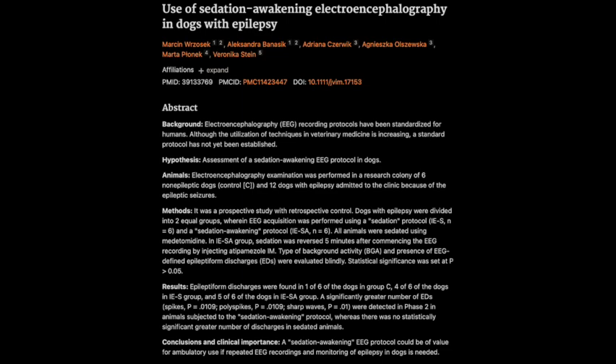Where do we go from here? First and foremost, we need more research — larger studies with more diverse groups of dogs to confirm the initial findings and see how well this protocol works across different breeds, ages, and types of epilepsy. We also need to explore the potential of this protocol beyond just diagnosis: could it be used to monitor treatment effectiveness? Could it help us predict seizures or identify specific triggers? The more we learn, the better we can tailor treatment plans to individual dogs, giving them the best possible chance at a seizure-free life.